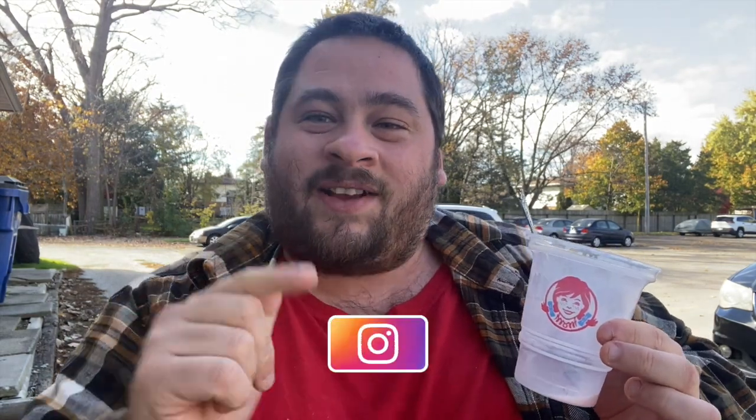Also consider following me on Instagram — that's where I'll let you guys know what's coming up next. Thank you very much for watching, definitely share this review with your friends and family, and I'll talk to you guys next time. Peace out.